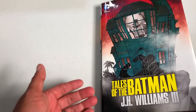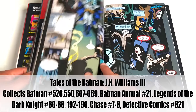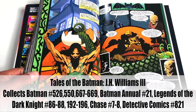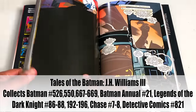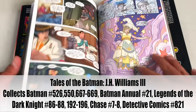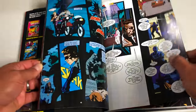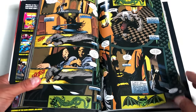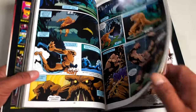Here is Tales of the Batman by J.H. Williams — a phenomenal artist — with Doug Moench writing most of it. It collects Batman from all over the place: issues from the 600s, the 21st annual, Batman 526 and 550. It's mainly artwork by J.H. Williams, who later teamed up with Neil Gaiman for Sandman Overture and with Alan Moore for Promethea.